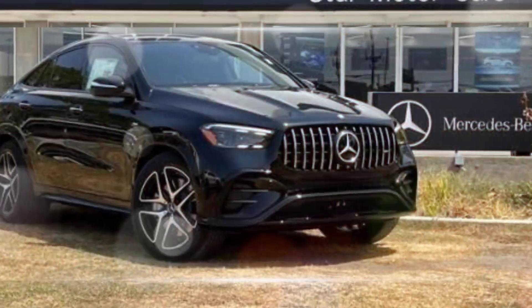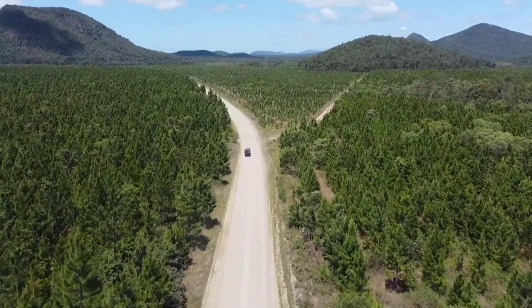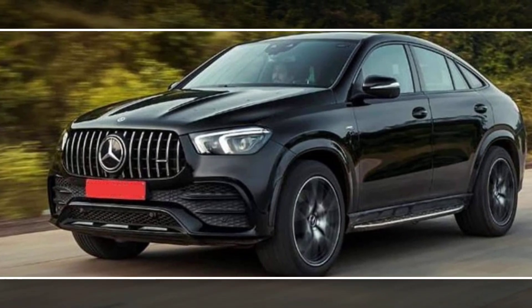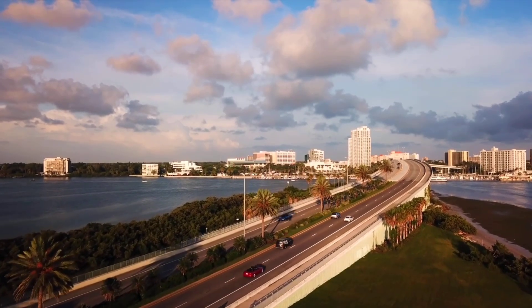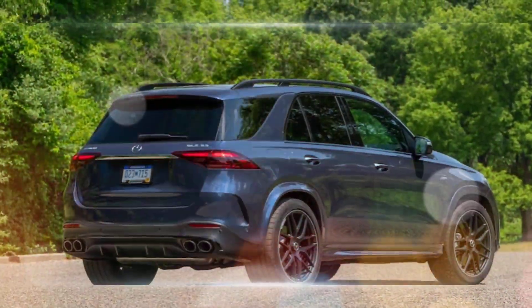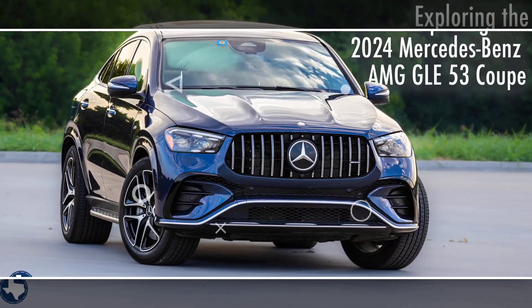Exterior: the GLE 53 has a sporty exterior that distinguishes it from the standard GLE-Class. It features a more aggressive front bumper with larger air intakes, a blacked-out grille, and AMG-specific side skirts and wheels. The rear also has a more aggressive design with a diffuser and quad exhaust tips.